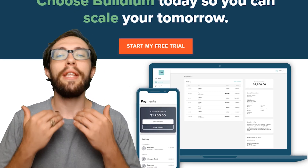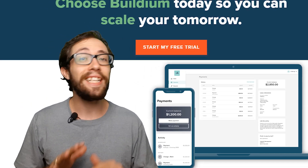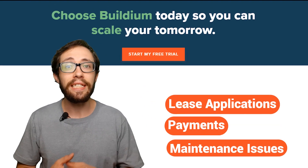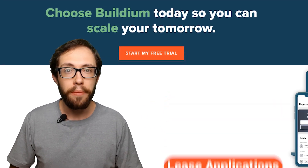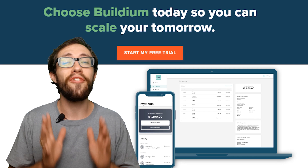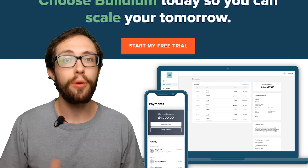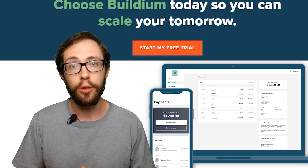One thing I absolutely love about the software is that I don't have to handle lease applications, payments, and deal with maintenance issues in person, because with the software it is done virtually. And this software would be a great tool if you are managing multiple properties or one large property with multiple dwellings.